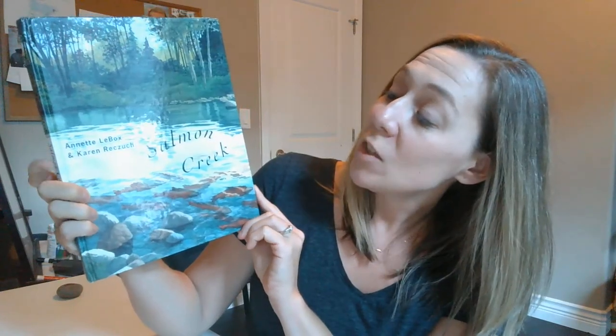So my story today for you is called Salmon Creek and it's by two authors, Annette Labox and Karen Raychuk. Look at those beautiful salmon.